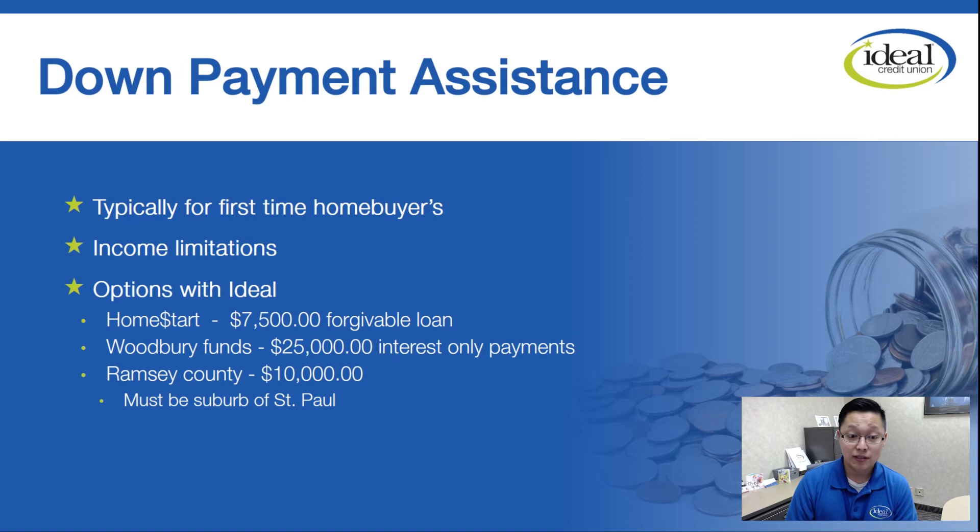Woodbury funds: if you're buying in the city of Woodbury, you can get a second mortgage where they lend up to $25,000 and it is an interest-only payment. This helps if you've got money for the down payment but you don't want to pay mortgage insurance — this might be a good option to take out the loan and not pay the insurance. And then of course we've got Ramsey County funds: if you're buying in the suburbs of St. Paul, they give you a grant up to $10,000 as well.